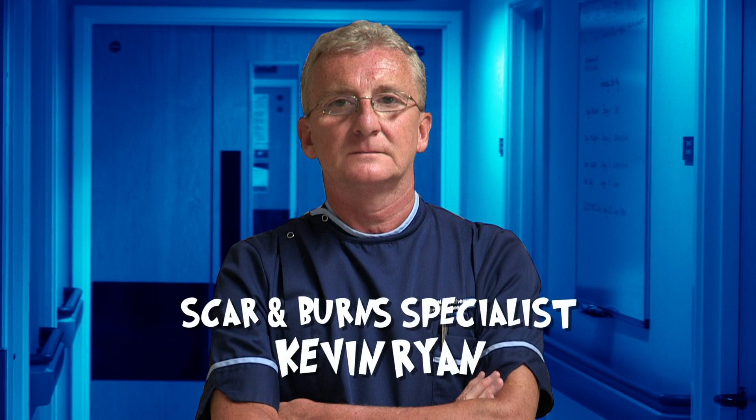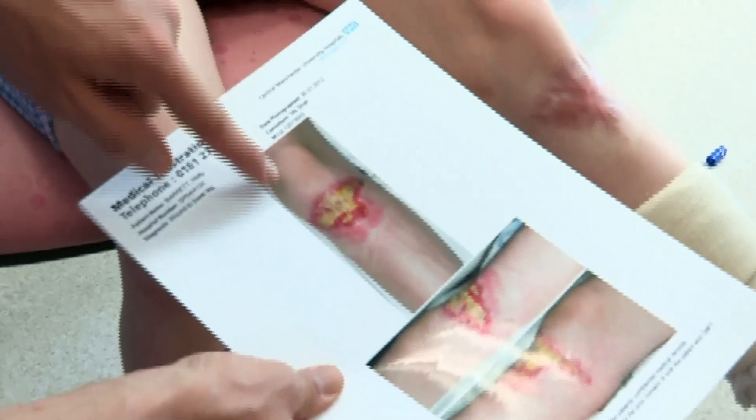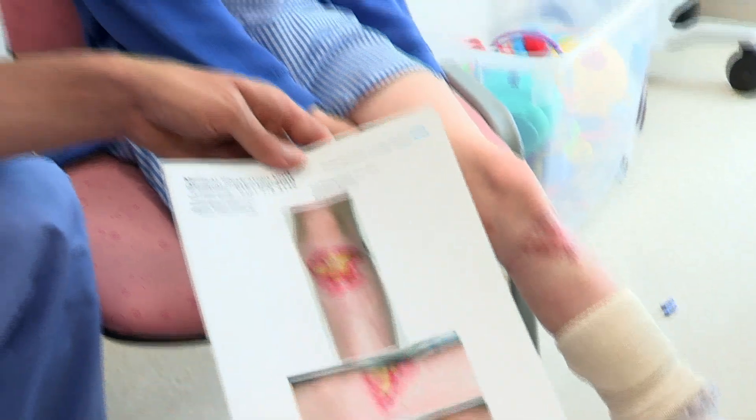I'm on duty with scar and burn specialist Kevin Ryan to check up on some of the patients he's treating. First in is Holly, who took a bit of a tumble five months ago. If you're squeamish, get ready to look away. So Holly, what happened? Why are you here? There was a tree stump on a hill and I fell over it. That's one month later and the skin's already starting to heal, but there's a lot of pus and infection there. And then this is now five months later, and you can see it's all healed and there's a bit of scar, but that's going to keep getting better and better.